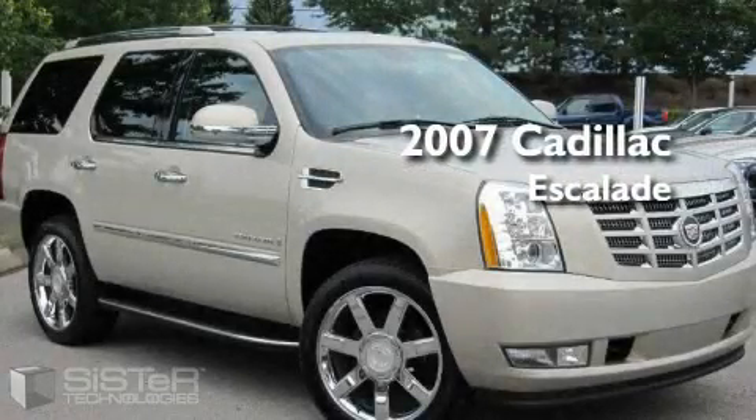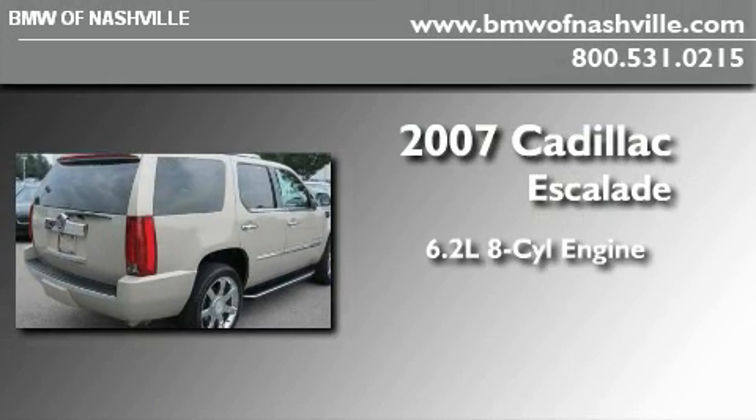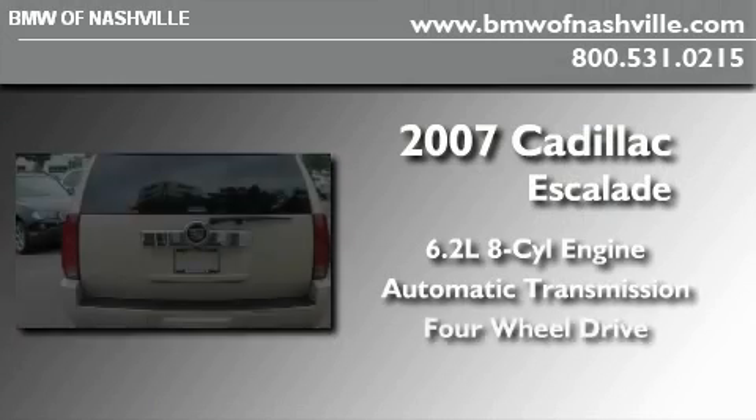This is a 2007 Cadillac Escalade. It features a 6.2-liter, eight-cylinder engine, an automatic transmission, and four-wheel drive.